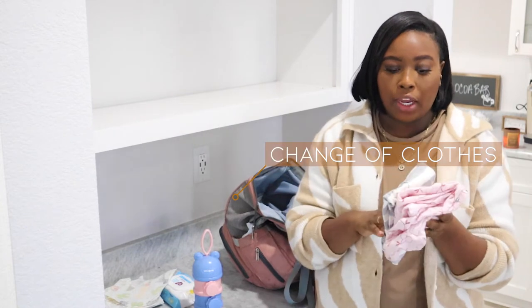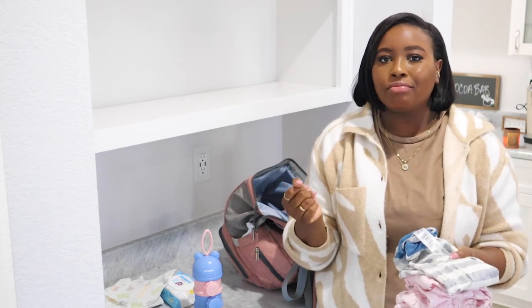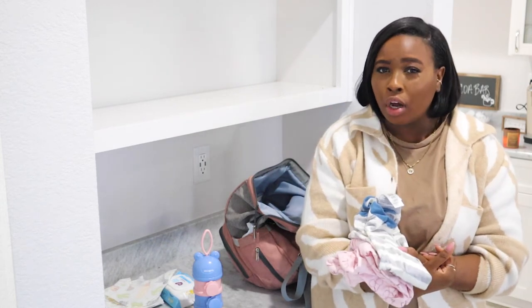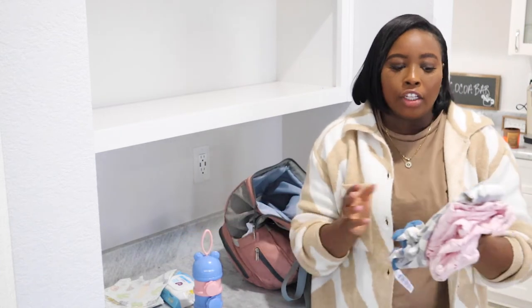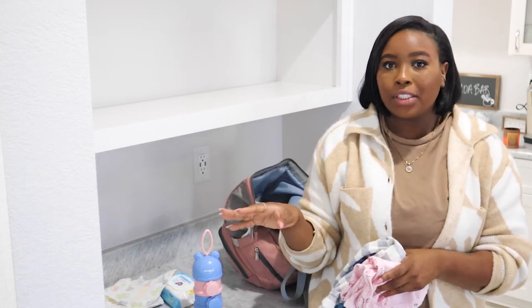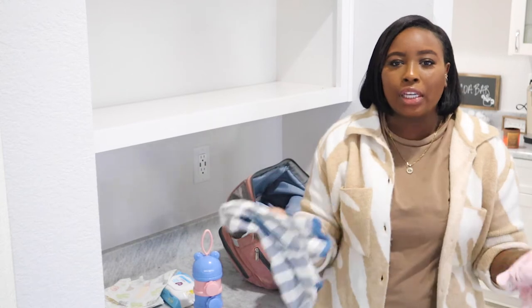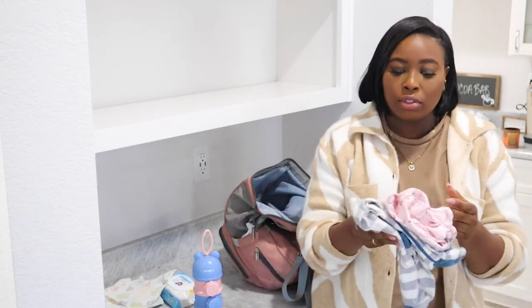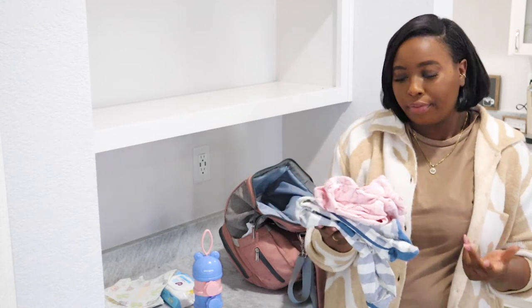I make sure to have a change of clothes — one outfit for each baby. Both are sleepers. I like sleepers because babies pull off their hats and lose their socks constantly. Sleepers enclose their feet so that's not an issue. Cross my fingers, I have not had to change their clothes while we were out — no blowouts, nothing — but you always want a change of clothes just in case.